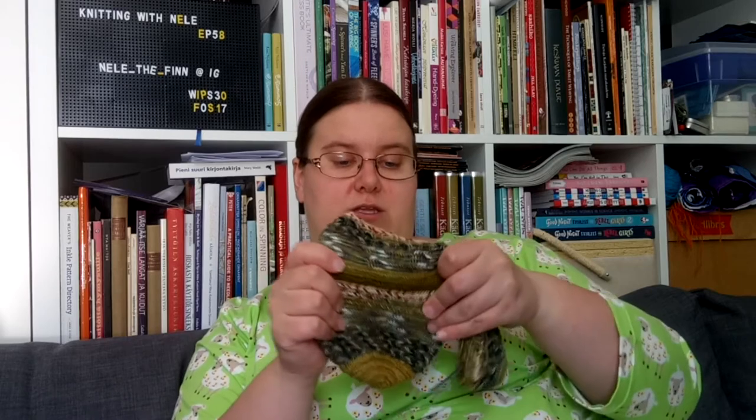They are getting there. They look huge, but of course null-bound socks have very little stretch lengthwise — they do stretch widthwise quite a lot, but not lengthwise at all. So they have to be really loose so that they actually fit the foot.